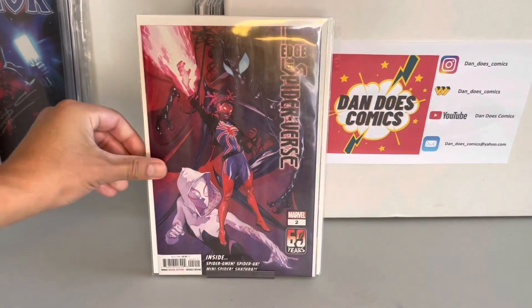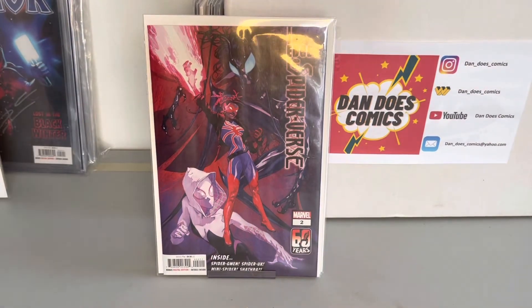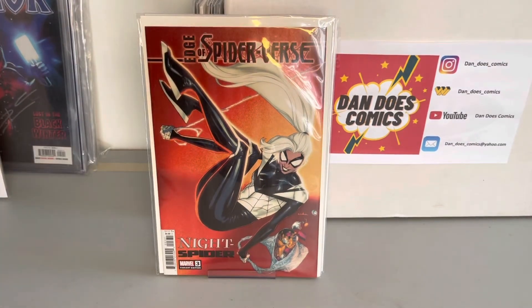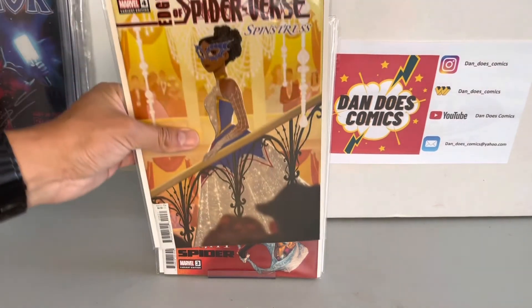I also went ahead and picked up Edge of the Spider-Verse 2, which is the first appearance of Spider-UK. And then I picked up an Edge of the Spider-Verse 3, which is the first appearance of Night Spider. I got this one because she's full on the cover.